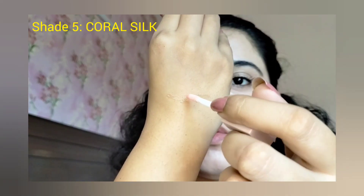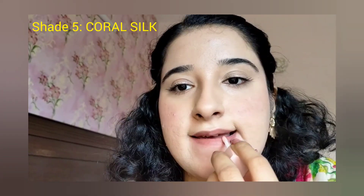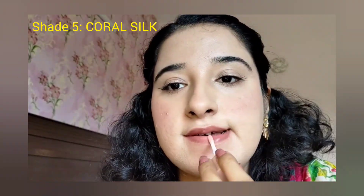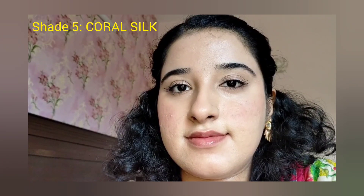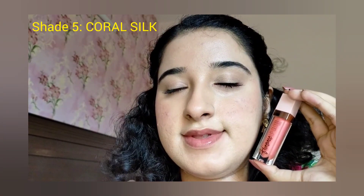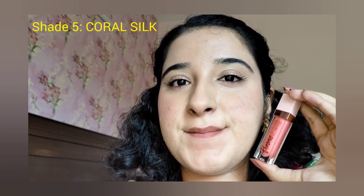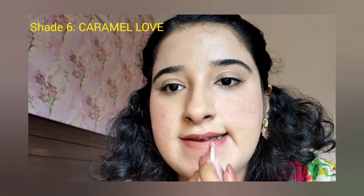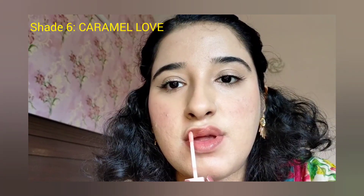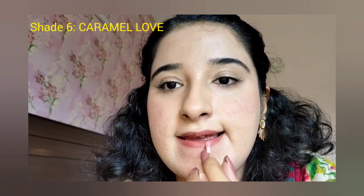When I saw the lip glosses on the website, the shades looked very different from each other, and the description mentioned a hint of color for every shade. But when I tried all the lip glosses, there was no color in them at all. All the lip glosses were completely transparent — just one transparent color across all shades. That was very disappointing, because based on the description, I expected every shade to be different with some actual color.